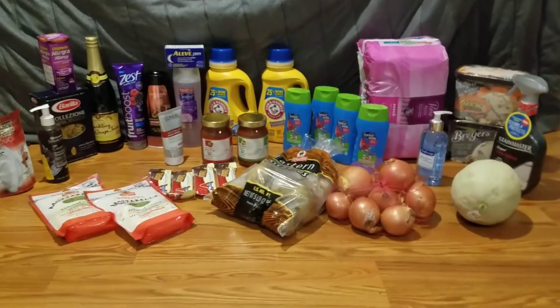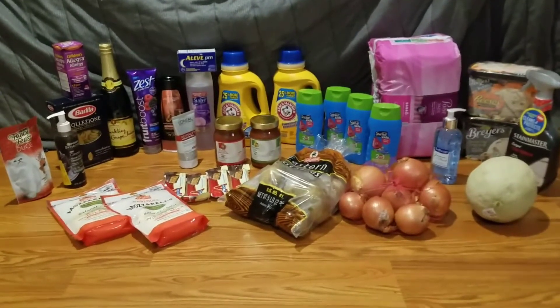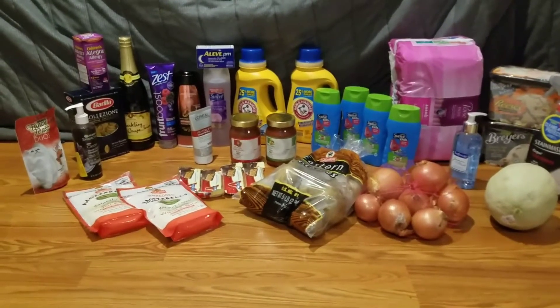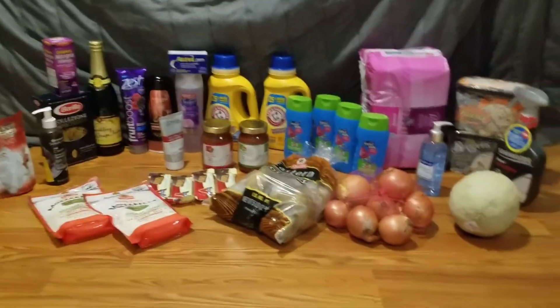The L'Oreal Revitalift was $4.79 — the silver tube right there in front of the swab; it's face lotion. I used a $2 off one manufacturers coupon and also had $2 off on the app, so I paid 79 cents for that.